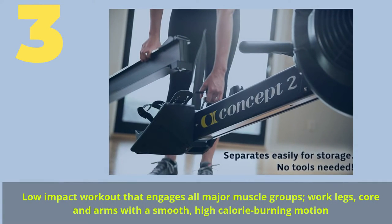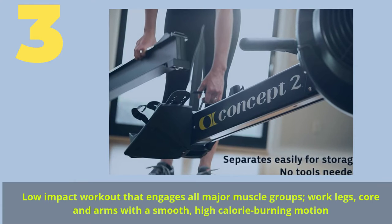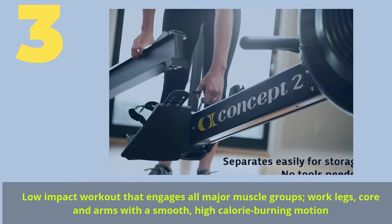Number 3. Low Impact Workout that engages all major muscle groups — work legs, core, and arms with a smooth, high-calorie burning motion.